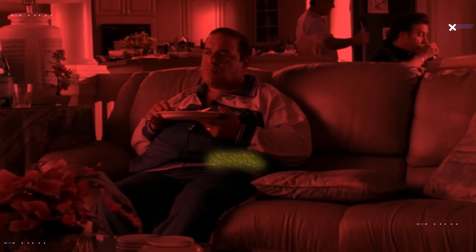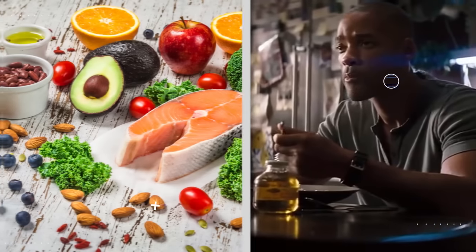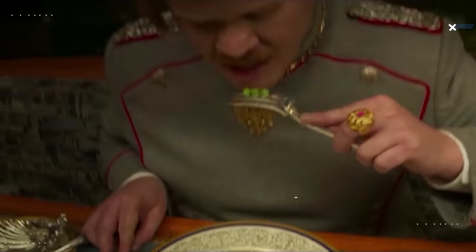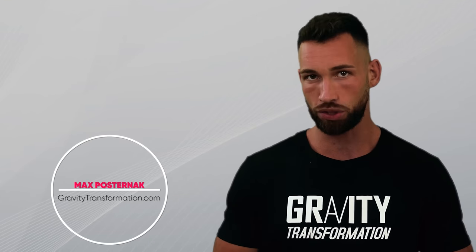Certain foods are likely to lead to the accumulation of fat around your love handles as well as other common fat storage sites like your chest, belly, and hips. Meanwhile, other foods can help you easily reduce your calories without making you feel hungry, leading to sustainable fat loss over time. Today I want to give you 19 foods that you can incorporate into your diet to fill your stomach and satisfy your taste buds while burning that love handle fat and building muscle in the process.